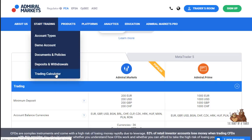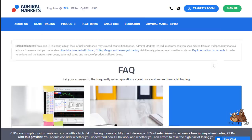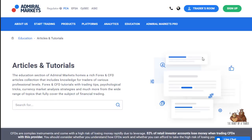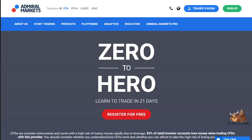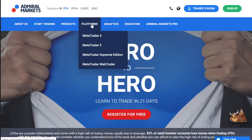There's a demo account available along with the usual policies. There's also a solid education section — it's fairly extensive, though at this point most brokerage firms offer this. If a broker doesn't offer education and analysis, that's a red flag, and Admiral certainly fulfills that need.